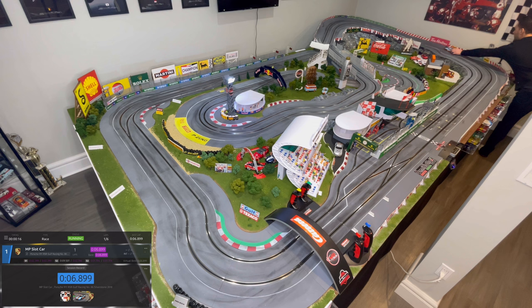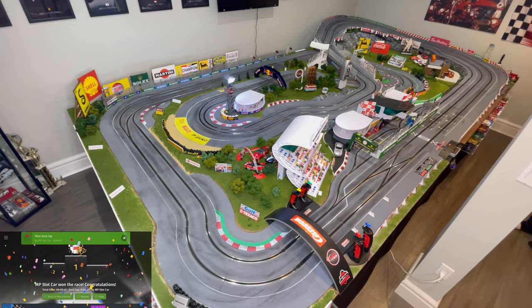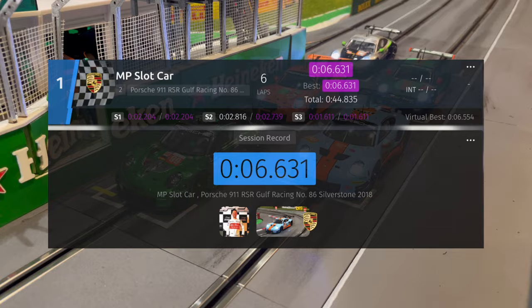On my second flying lap I already made a mistake, so I had to collect myself and try to regroup and come up with some good laps. On the final lap we're going purple in sector one, sector two we don't improve, but to the line is an improvement. Best lap of a 6.631. In terms of my Porsche RSRs, it's a little bit slower than what I expected for stock — a little bit more squirmy.